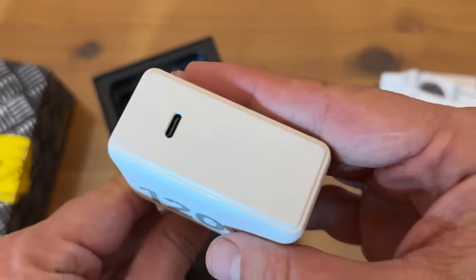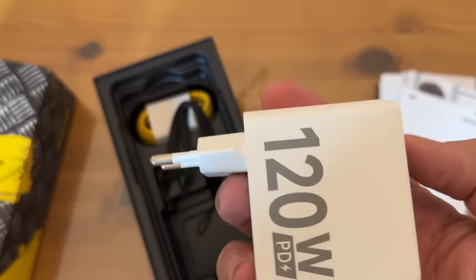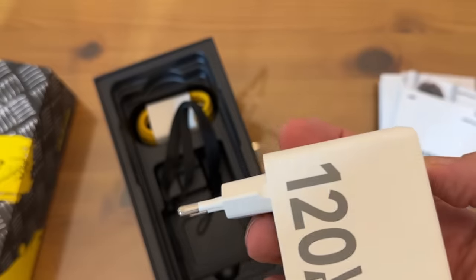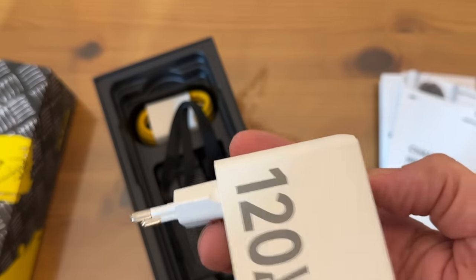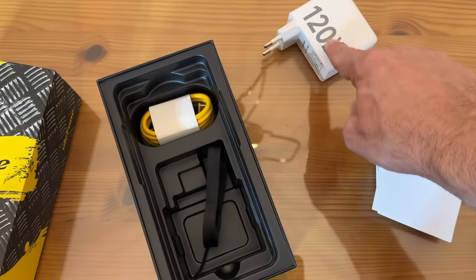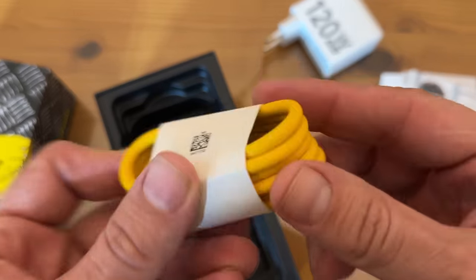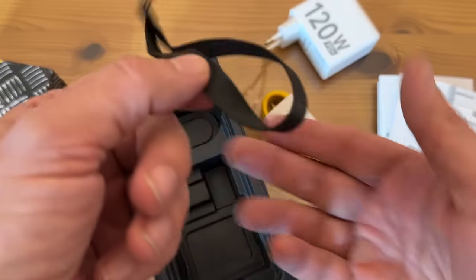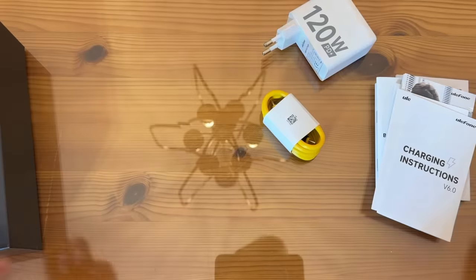120 watt powered? Holy cow, that's going to charge so fast. I've never seen anything like it — I had a 65 watt GaN charger and it was fast; my laptop uses 100 watts — but 120 watts is going to charge your phone so dang quickly. You have spared no expense. And then a thick, high-quality cable and of course a lanyard. That's nice of them — you don't get that kind of treatment everywhere.